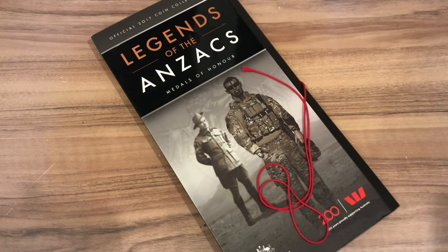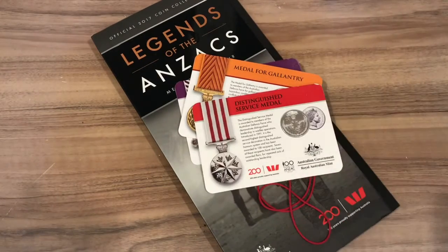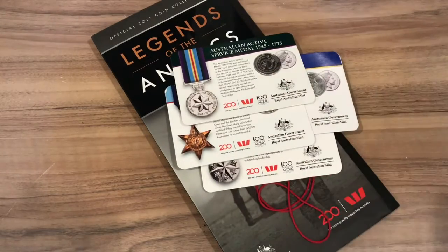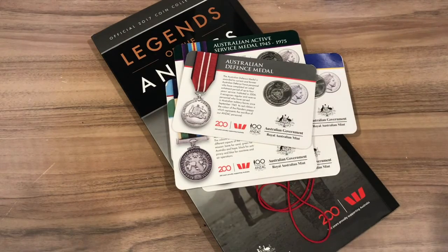We are ending the 2017 Anzac series short, and today we'll be looking at coins number 7, 8, 9, 10, 11, 12, 13, and 14 of the 2017 Anzac Owl Legends coin set.